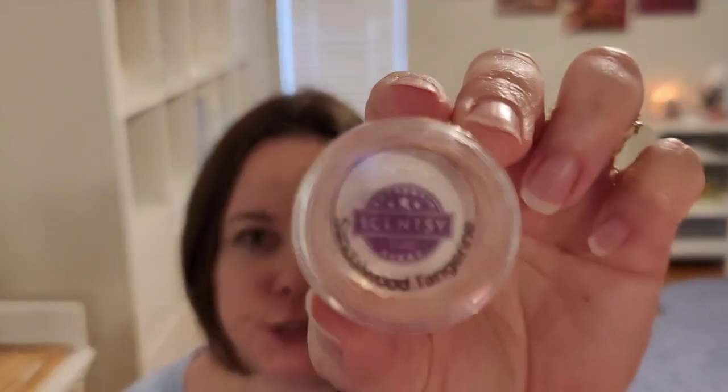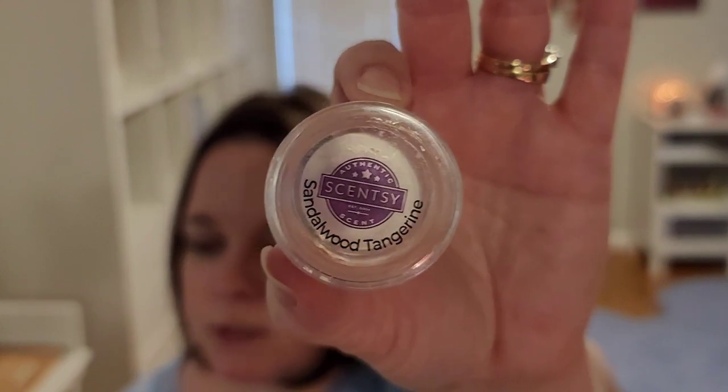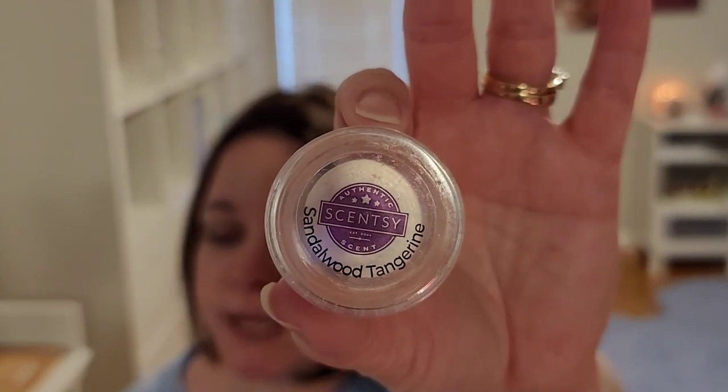I got out my Sandalwood Tangerine tester and even melted it. The notes are white cedar and a spritz of tangerine brightened sandalwood groves. Definitely woody. The best way I can describe it is a spicy wood — not a peppery wood, but spicy. It's not a creamy or a bright or a warm wood. I don't know that I would want more of this, but I don't hate it anymore. It was just okay.